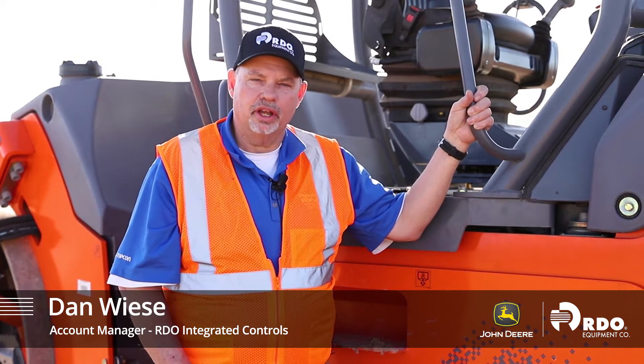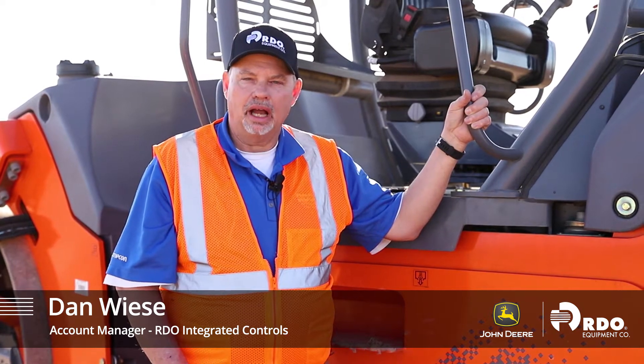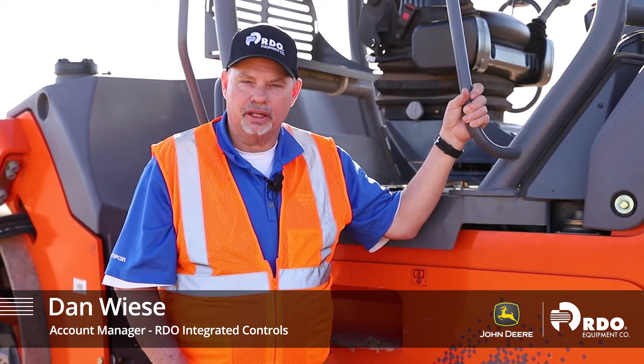Good afternoon. I'm Dan Wiese with RDO Integrated Controls, here to talk a little bit about our IC, or intelligent compaction, product that we offer through TopCon.